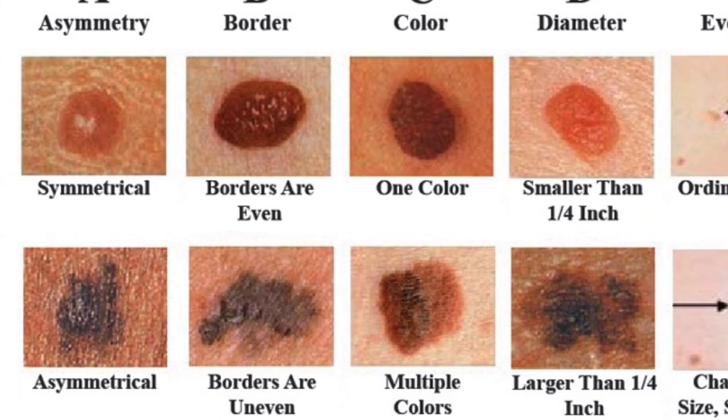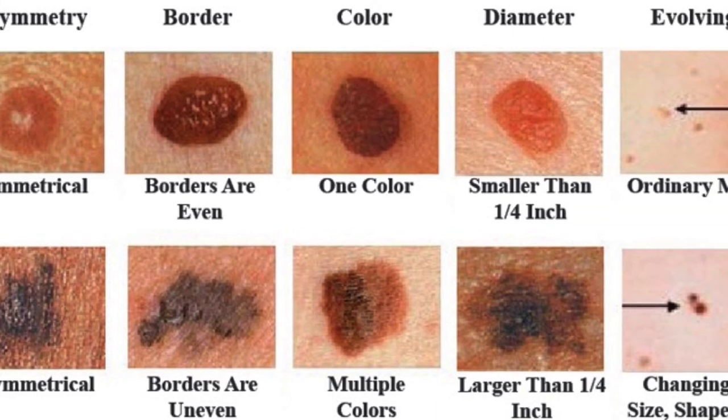C is for colors. Melanomas typically have more than one color, or at least more than one intensity of color. On the top here, this is a freckle or a mole — all the same shade of brown. On the bottom, we have darker brown fading to lighter brown, a little red around the edges and in the lower right corner. When we see mixed colors in a growth, this is again a warning sign.